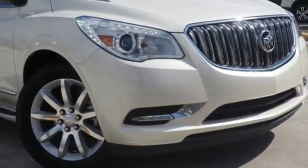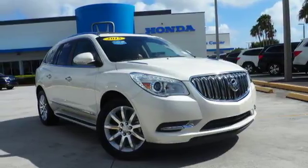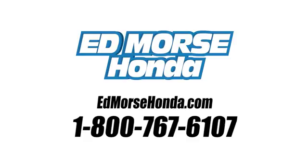Smart, sophisticated, and of course, beautiful. Experience this Enclave today. Call us today at 1-800-767-6107. For value and for service, it's Ed Morse.